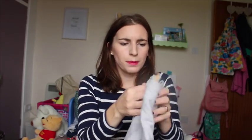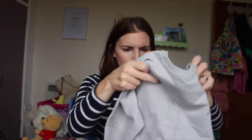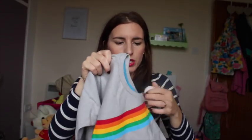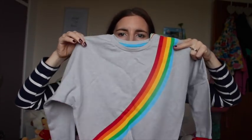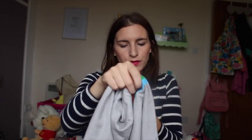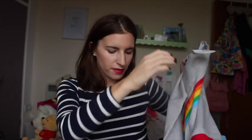I also got this jumper which was actually in the sale — definitely half price at six pounds, originally twelve pounds. It's just a rainbow sort of oversized jumper. I thought this was super cute — great for lounging around the house, stick a pair of skinny jeans with it, so comfortable.